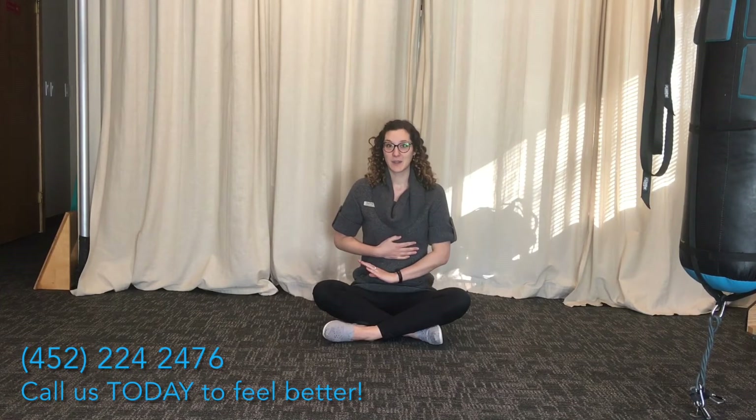Other benefits of diaphragmatic breathing include calming down your nervous system, learning to relax, letting go of anxiety and stress, and just getting all your muscle tension out.